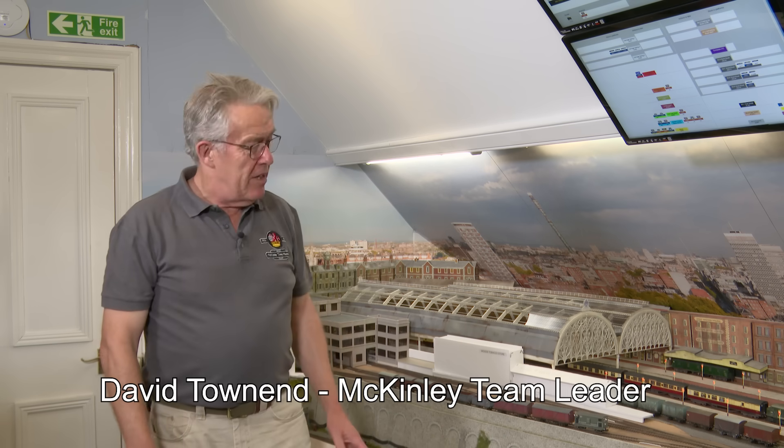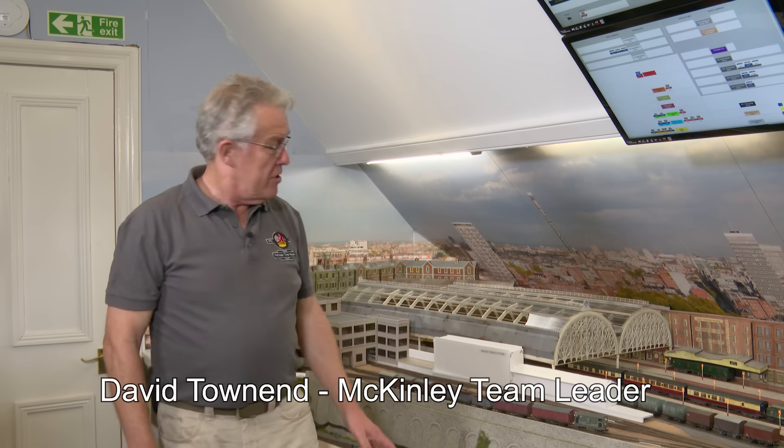Welcome back to McKinley. We've been working really hard trying to get this station back into good shape. It's coming on really well, and as you can see with a general vista of this, we've done an awful lot of stuff. I'm going to talk you through each of those areas in some detail with the help of Andy, who's been doing most of the modelling in London.